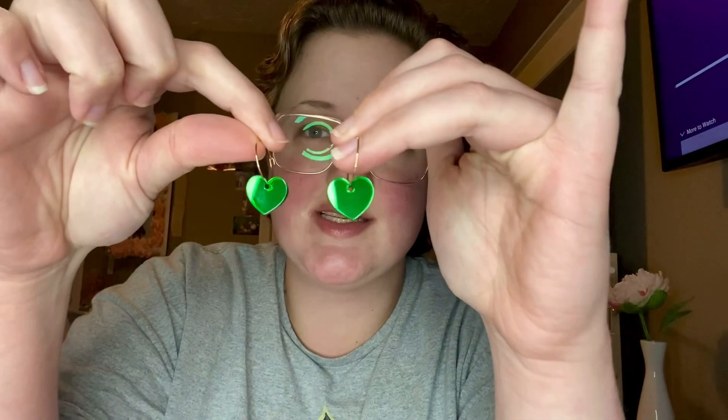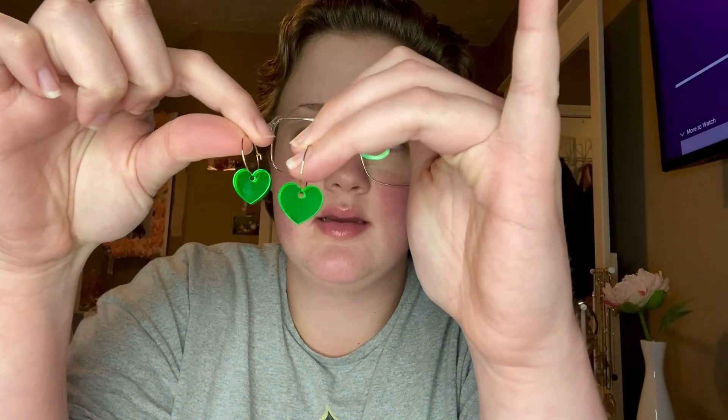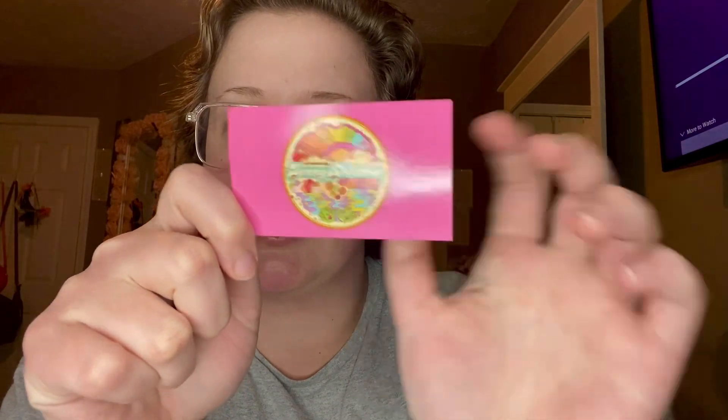Oh, they look so pretty! Wow, so pretty! And again, they've got this card too — definitely going to be putting everything from this video down in the description.